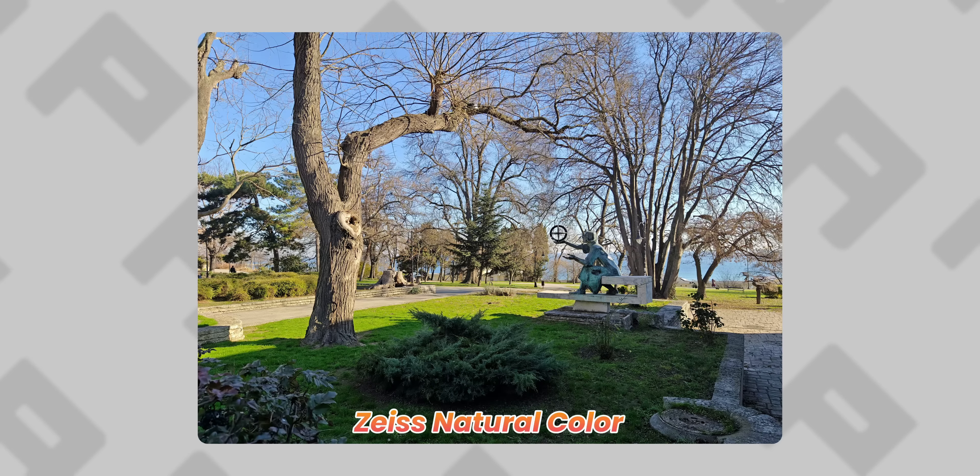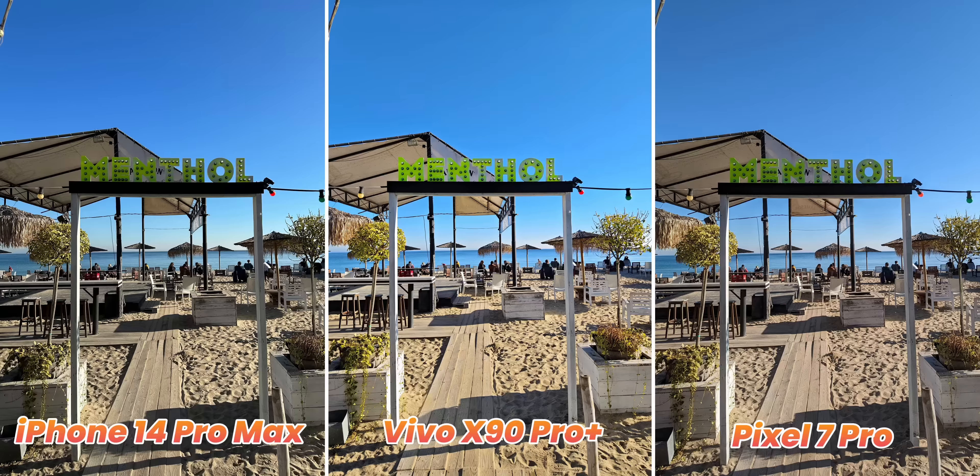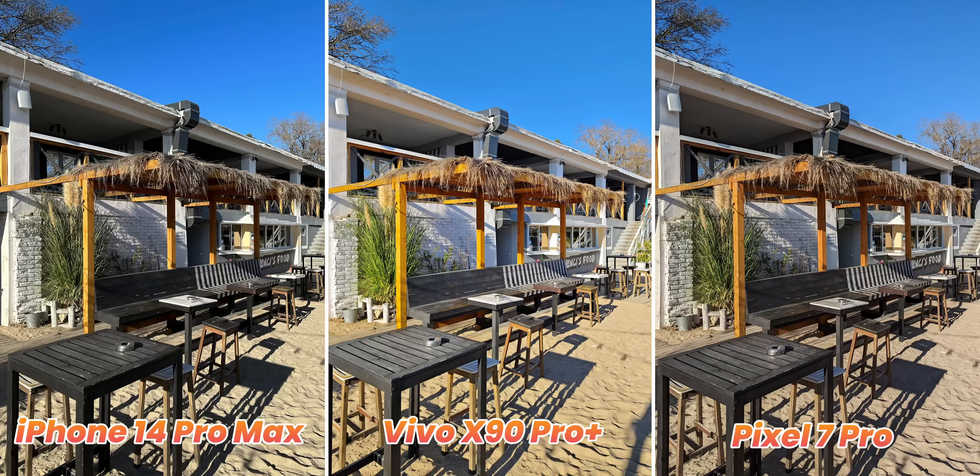Some people like the vibrant colors, others prefer more realistic ones, so this toggle is a real solution. For this comparison we stick with the defaults, which is vibrant mode on the Vivo — and wow, this is really intense. The Vivo goes crazy with the saturation as if you have some vivid filter applied to the image, and it's not just this one photo, it's pretty much all of them. Just look for the most saturated photo — chances are it comes from the Vivo, while the Pixel and the iPhone are way more balanced in their color reproduction.